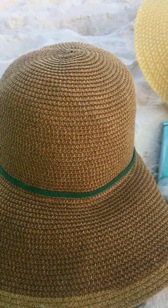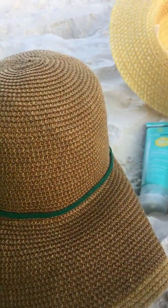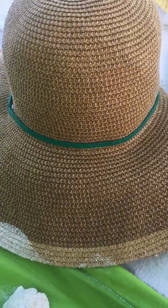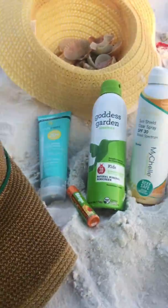I've worn them before without the chin straps — they look great but they do blow off. You also want to have a good pair of sunglasses. I recommend a wraparound style — a wide one that wraps around your eyes to prevent wrinkles and squinting.